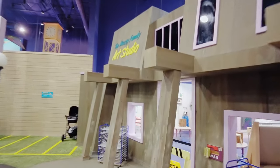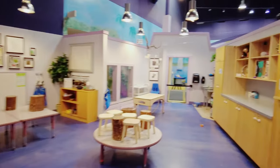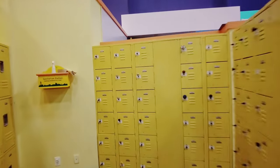Yeah, there's an art studio here. It actually is closed right now — I guess they do art projects in the art studio when they're in operation. If you have stuff you want to store while your kids play, you can put your things in the lockers.